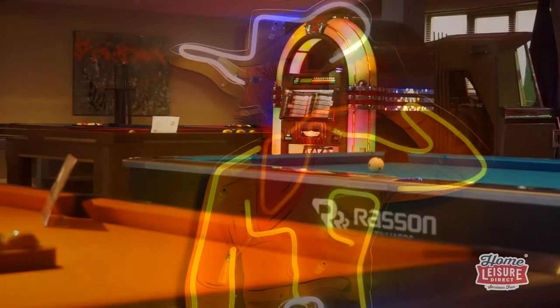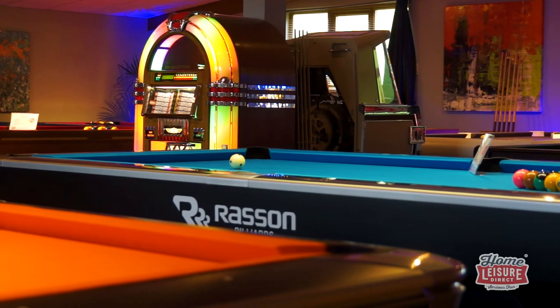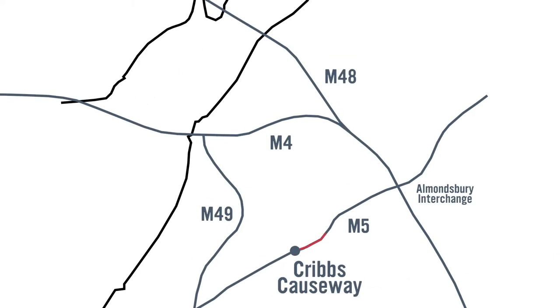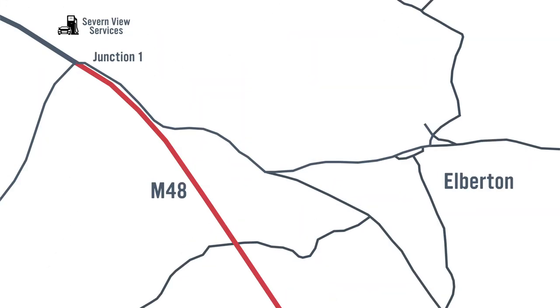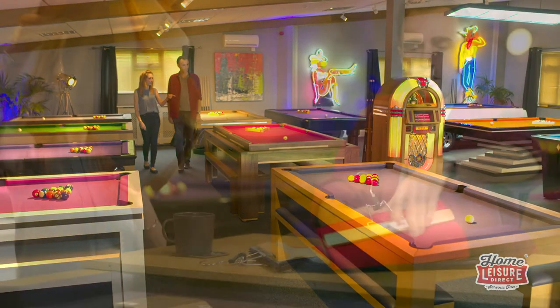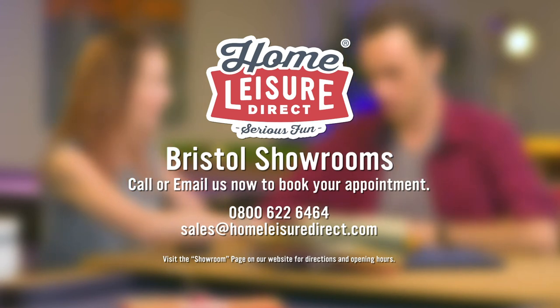Just roll up, park for free, peruse at your leisure, try out anything you like, and ask anything you like, whilst enjoying some complimentary drinks and snacks. It's easiest to reach us by car — we're based out of town north of Bristol, only 15 minutes away from Cribs Causeway, just 5 minutes away from junction 1 of the M48 motorway. Our dedicated sales team are always on site to help you with anything you need to know. So what are you waiting for? Get the ball rolling on your dream game space by booking an appointment today. For more detailed directions and to book your appointment, check out the showroom page on our website.